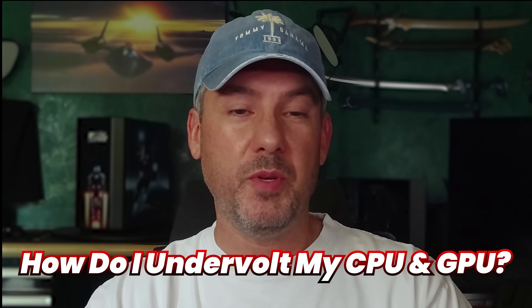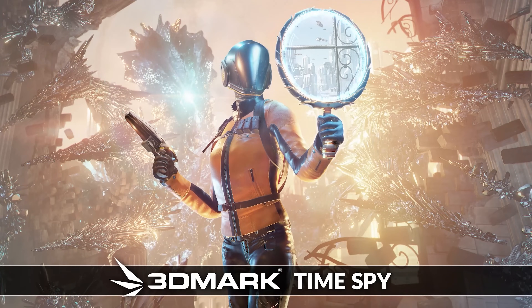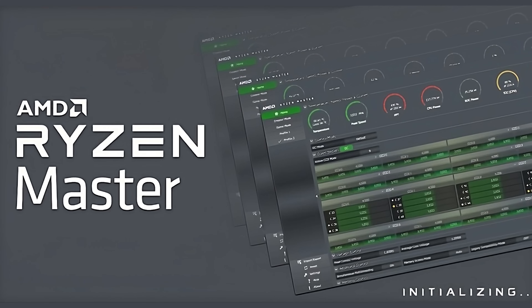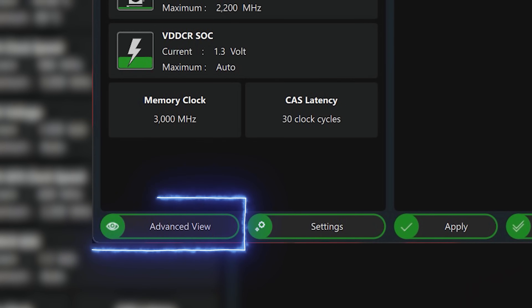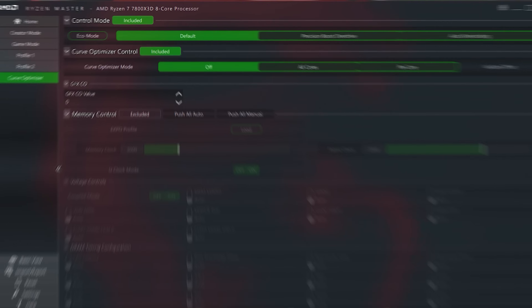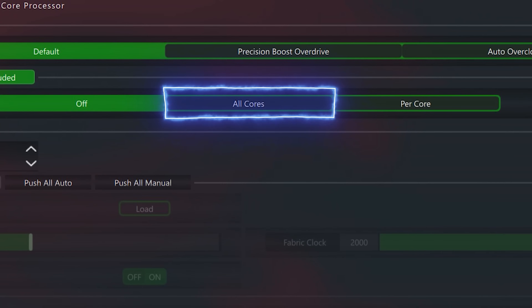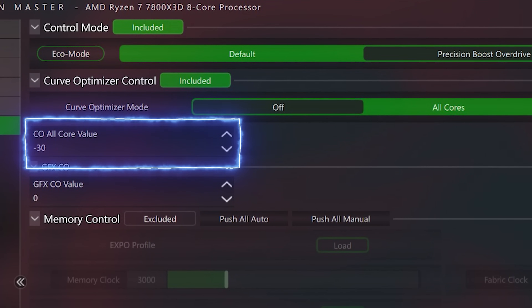One question I see a lot of people ask is: how do I undervolt my CPU and GPU? For your AMD CPU, you first need to benchmark it at the default settings to establish a baseline. For this, I use Cinebench R24, 3DMark TimeSpy, and 3DMark CPU Profile. You can then use a free tool from AMD called Ryzen Master to perform the undervolt. Open Ryzen Master and click on Advanced View, then click on Curve Optimizer on the left. Under Curve Optimizer Control, select the All Cores option. Under CO All Core Value, you can type in a core offset value.